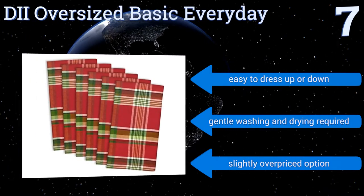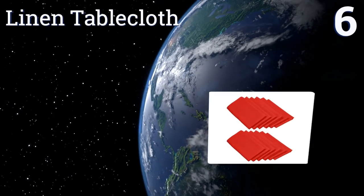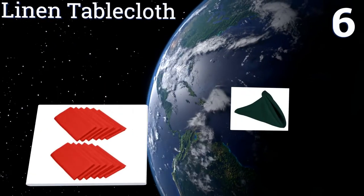However, gentle washing and drying is required, and they are a slightly overpriced option. At number six, these 100% pure polyester napkins from Linen Tablecloth are a great price and a good choice for the home that throws the occasional dinner party.